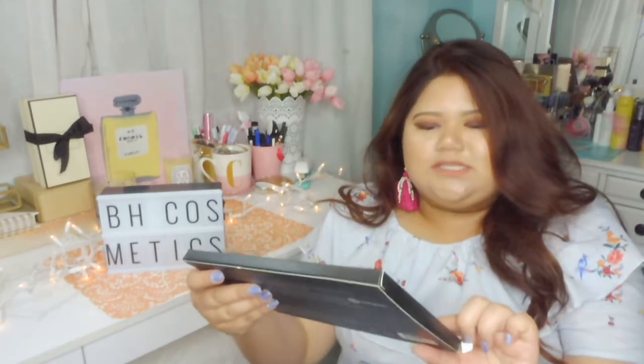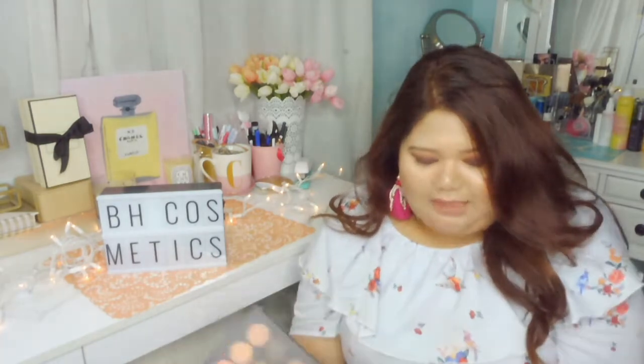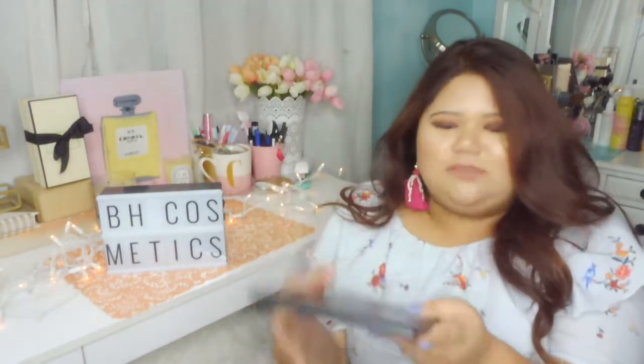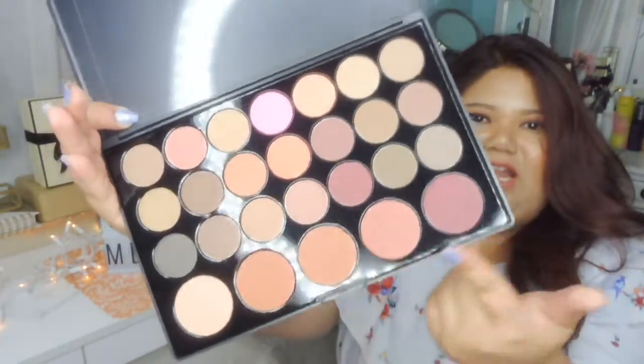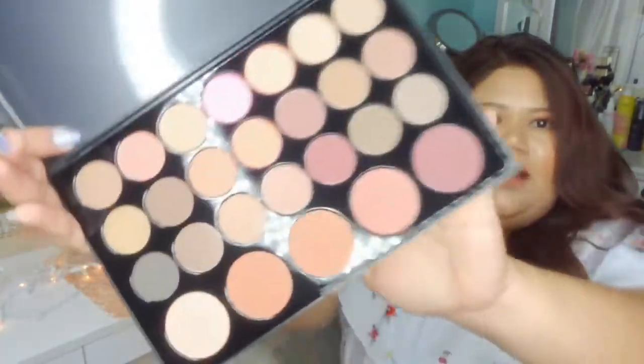Let's start with all the palettes that they gave me. This is the Blush Neutrals 26 Color Eyeshadow and Blush Palette. That's how the box looks like, and this is how the palette looks inside. I don't own this yet — most of these items they gave me I don't actually own because they're practically new. Oh my god, how gorgeous is that? It has blushes down here and all eyeshadows on top. I'm gonna link them below because BH Cosmetics is super affordable and you can easily buy them online or at Ulta.